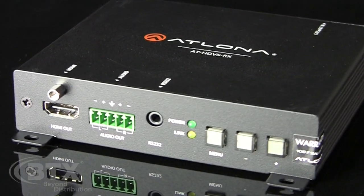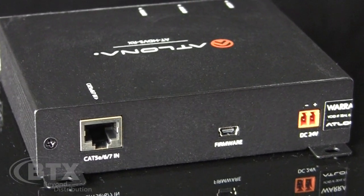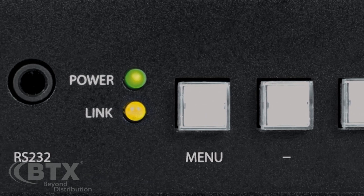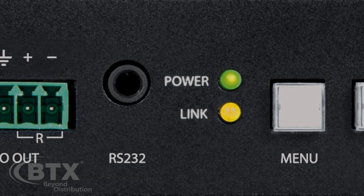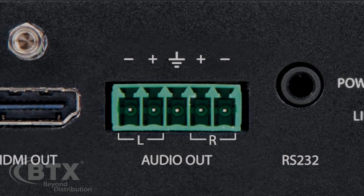The receiver, which would be located in the rack or up at the projector, has an HDBase-T input, onboard scaler with HDMI output, de-embedded audio, and RS-232 control capability.